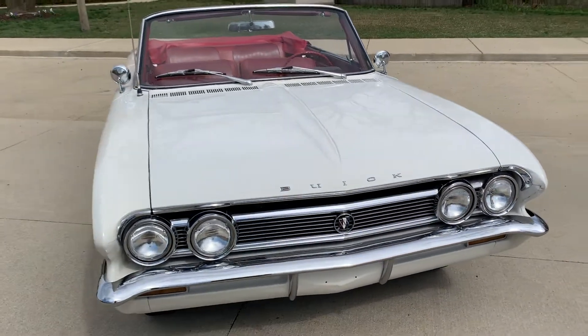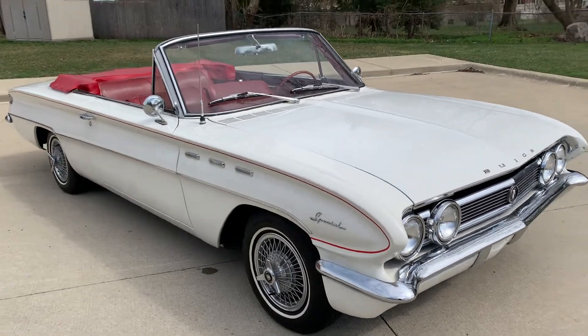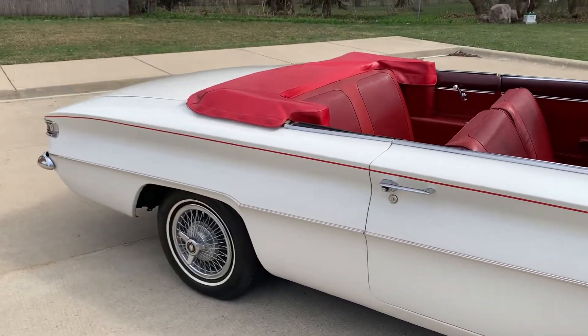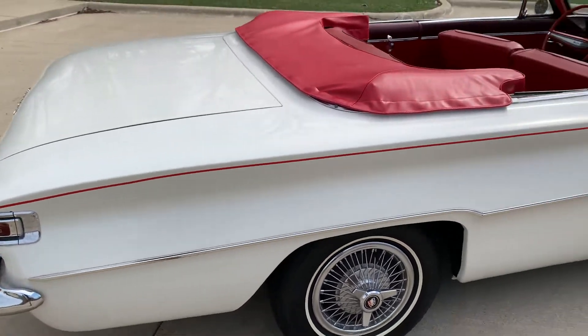It's got the factory V6 in it, two-speed Powerglide trans, power steering, power brakes, power top. Got the factory 13-inch steel wheels with the wire caps, radio, whitewall tires, and a little red pinstripe down the side.